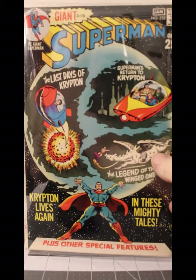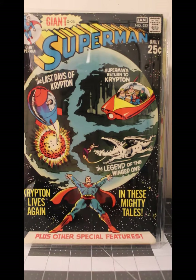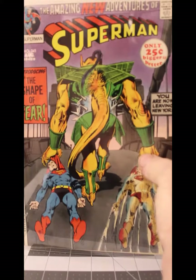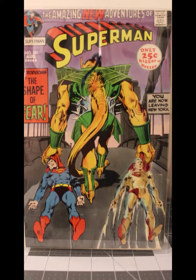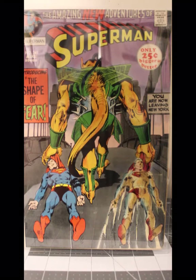And Superman 232 — Giant 78 from January 1971 in Fine to Very Fine. Superman 241 from August of '71 in Good to Very Good.